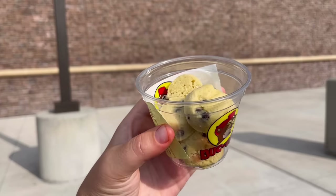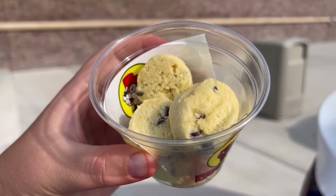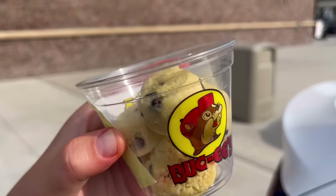Now the cookie dough bites. They had these in sugar cookie birthday cake flavor and chocolate chip — I went with the chocolate chip. This cookie dough is a lot softer than I expected. I guess it's regular cookie dough; I just expected it to be maybe a little frozen. It's very, very good, very soft and sweet, but I wish it was more of an actual chocolate chip dough with chocolate chips in it.